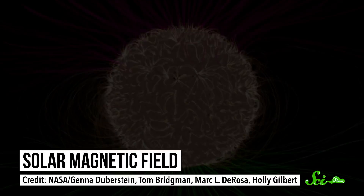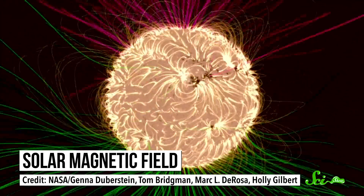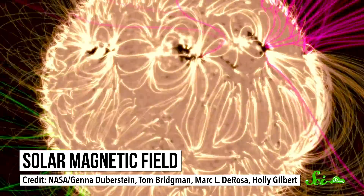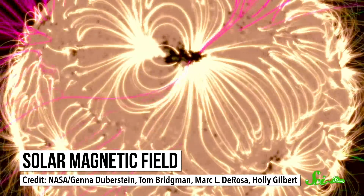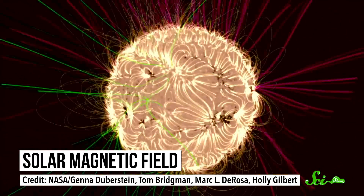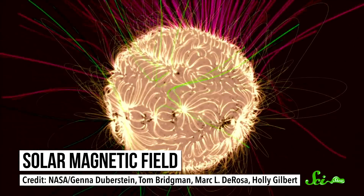Unlike the Earth, which has a pretty simple magnetic field with a north and a south pole, the sun's magnetic field is very complicated, and it's constantly shifting and changing. This creates magnetic field lines that loop and arc through the corona, often carrying these plasma trails along the way.